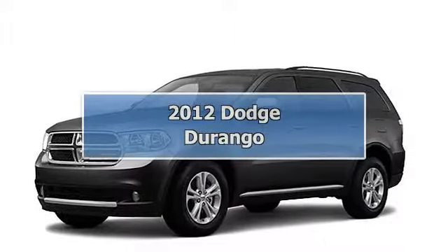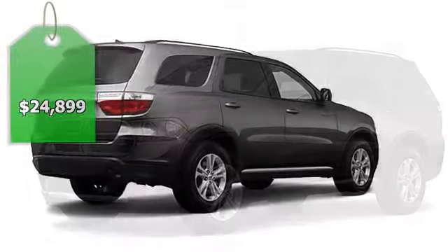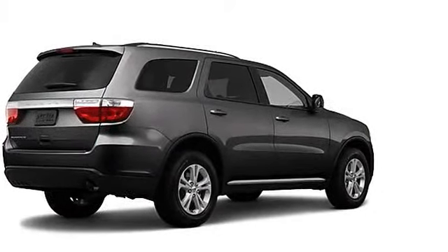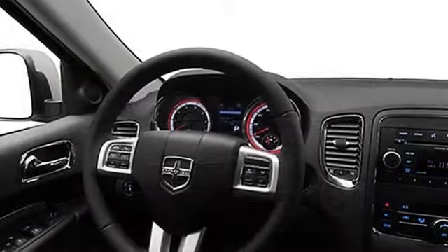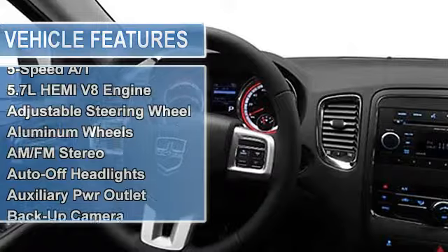Superb condition, priced to move $2,700 below NADA retail. Crew trim. Third row seat, power liftgate, rear air, backup camera, heated mirrors, alloy wheels, overhead airbag, serviced here, non-smoker. Click now — the ideal Durango at the right price.